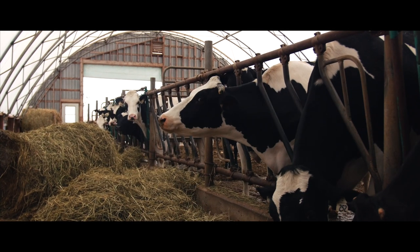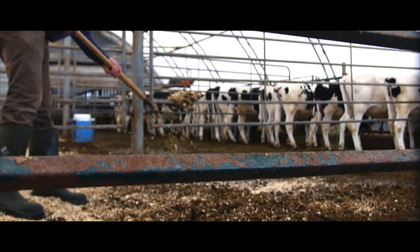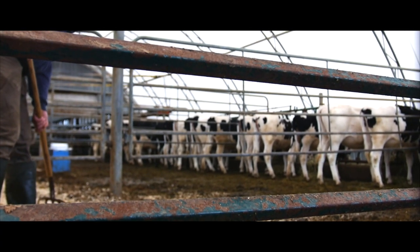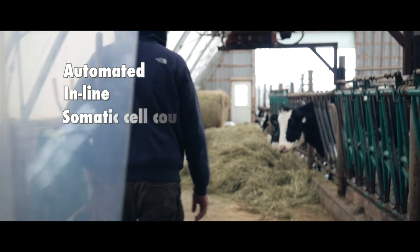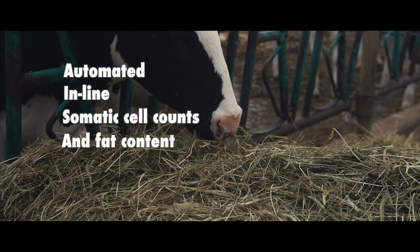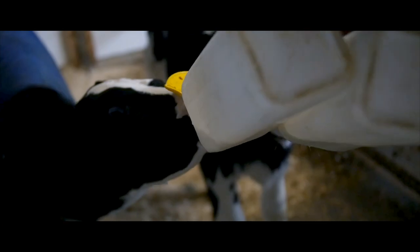Often, dairy farmers need to act on hunches, making quick decisions about their animals without necessarily having the right information in hand. SomaDetect helps eliminate this guesswork by measuring somatic cell count and fat content in real time, providing farmers with the information they need to identify both clinical and subclinical cases of mastitis.